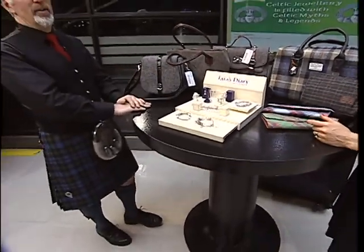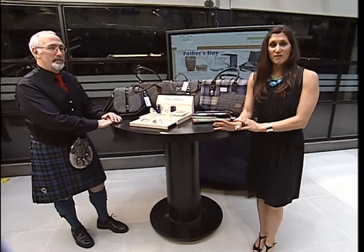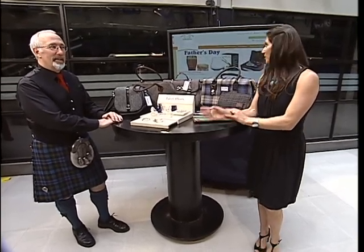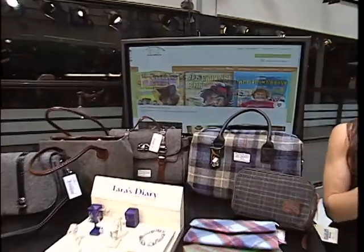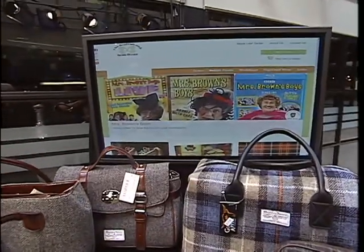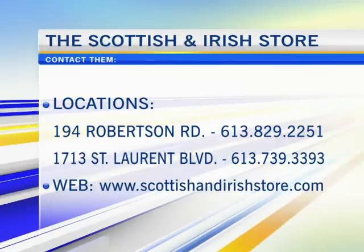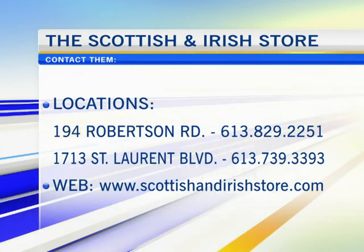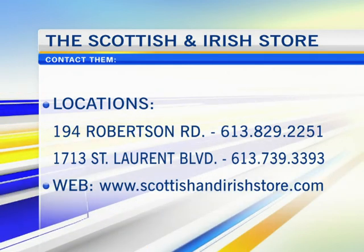And that's a nice thing when the wife is in looking for the husband's gifts — I'm sure she made her way over there for herself too! These bags are beautiful, they're very nice. For people looking for more information, the website is a great place to go — www.scottishandirishstore.com. Lots of information right there. They have two locations: 194 Robertson Road, as well as 1713 Saint Laurent Boulevard. Always a pleasure, Michael. Always a pleasure to see you, Leanne.